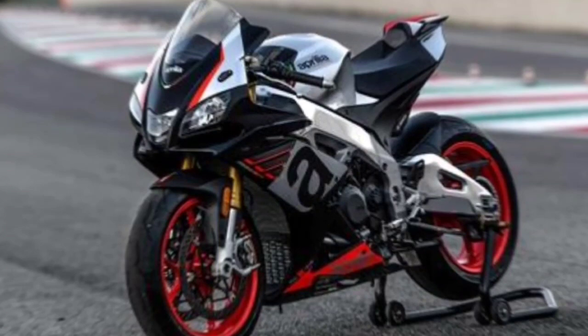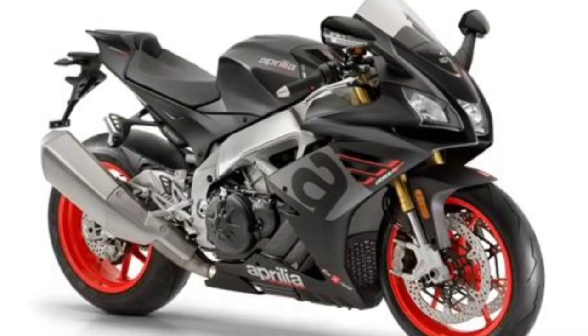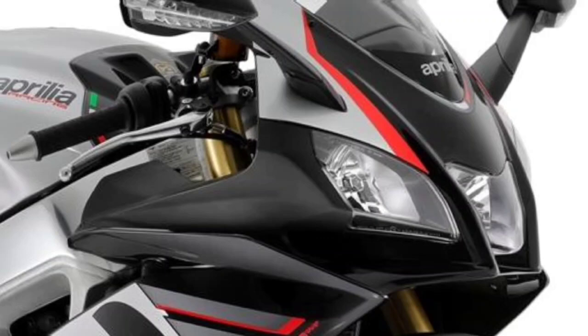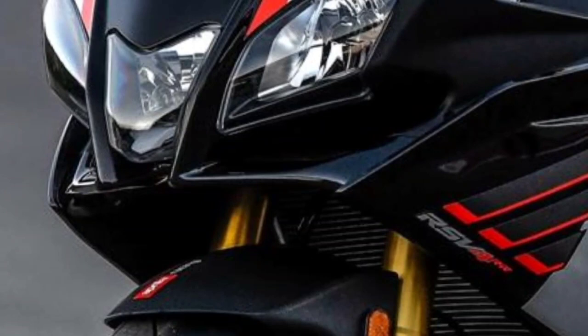Aprilia has released several leaked images of the 2021 Aprilia RSV4 and 2021 Aprilia RSV4 Factory. Aprilia also leaked the specifications for the two models of their latest fast motorbike. Both use a 1099cc V4 engine — an increase of 20cc compared to the current 1077cc engine. The engine is equipped with a new exhaust system that meets Euro 5 standards. In terms of power, it can produce 217hp at 13,000 rpm and 124.7Nm of torque at 10,500 rpm. The 2021 RSV4's appearance has been upgraded using the MotoGP bike concept, with additional winglets on the fairing typical of MotoGP bikes.